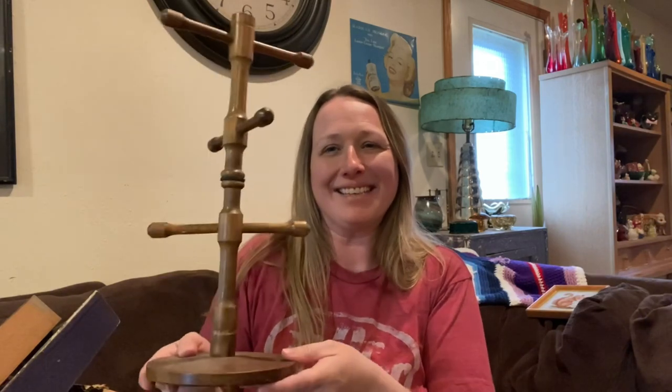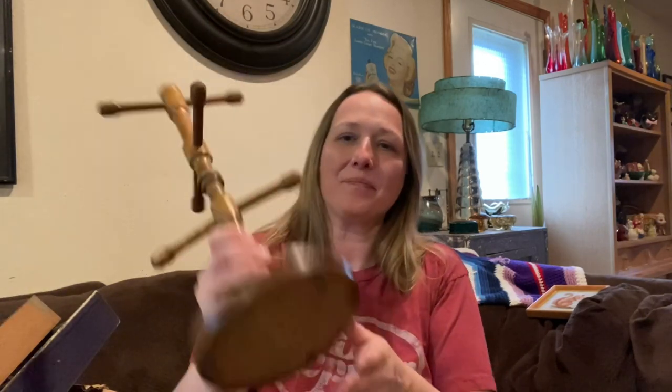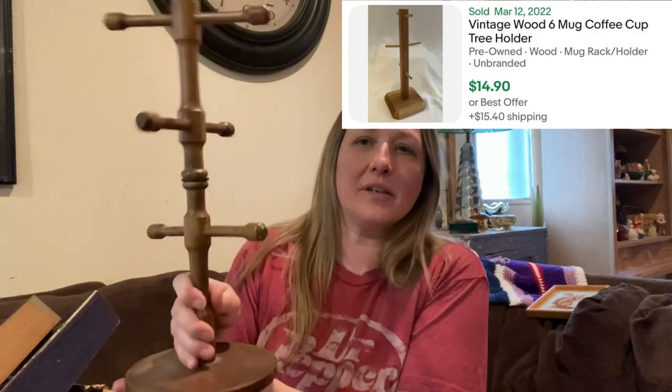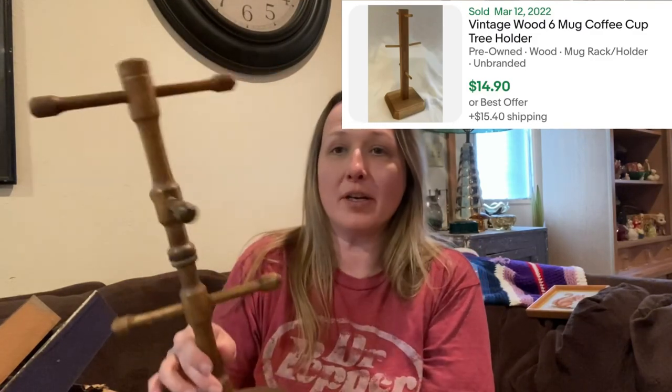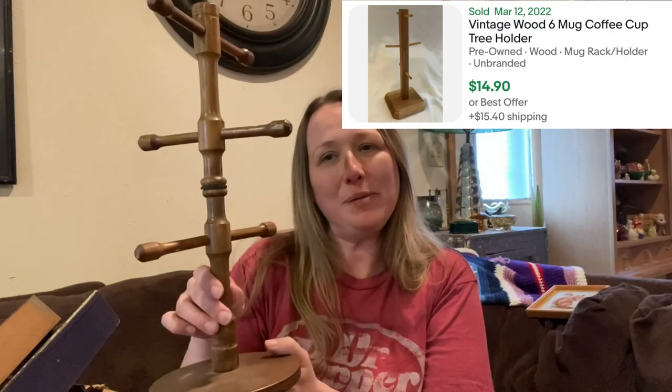I picked up this — it's like a coffee mug holder, but you could use it for a jewelry display, a scarf display, or pretty much whatever you want to hang. It's a vintage wooden coffee piece and it's in really good shape — not wobbly or anything, it's a nice piece.